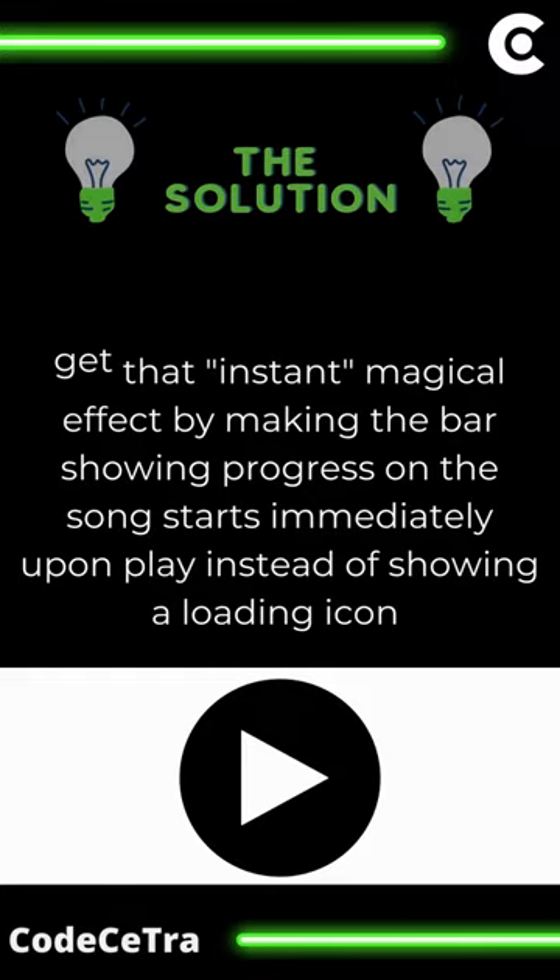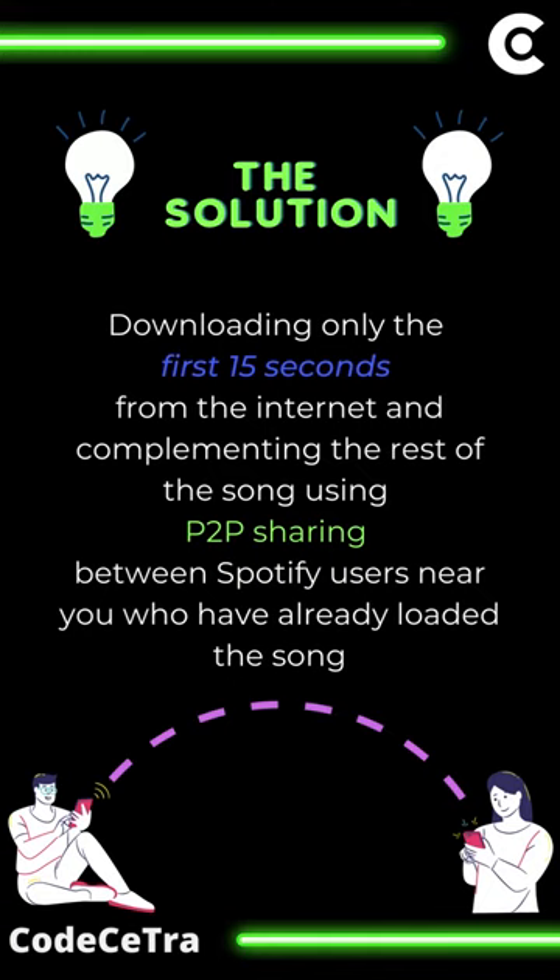Also, downloading only the first 50 seconds from the internet and completing the rest of the song using P2P sharing between Spotify users near you who have already downloaded the song. And it worked fantastically — users love it.